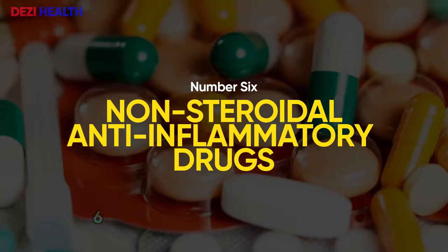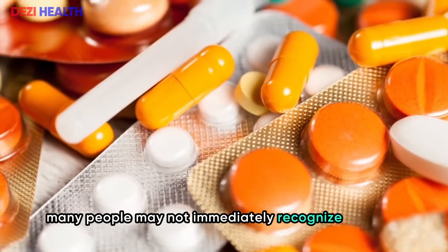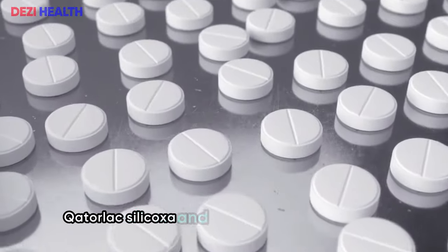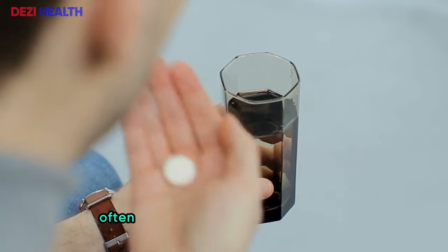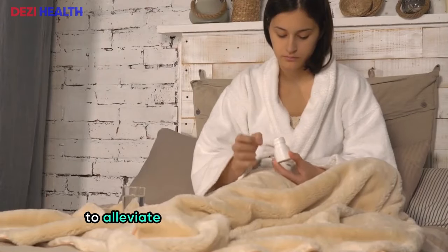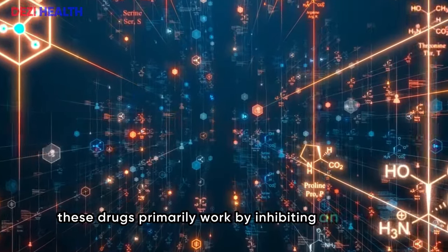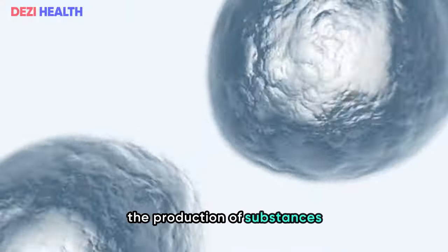Number six: non-steroidal anti-inflammatory drugs (NSAIDs). Many people may not immediately recognize the term NSAIDs, but names like ibuprofen, aspirin, Motrin, Ketorolac, celecoxib, and naproxen are quite familiar. NSAIDs are among the most commonly used medications, often available without a prescription. More than 30 million people take NSAIDs daily to alleviate conditions such as headaches, sprains and strains, cold and flu symptoms, and arthritis pain. These drugs primarily work by inhibiting an enzyme called cyclooxygenase (COX), which is essential in the production of substances that cause pain and inflammation.